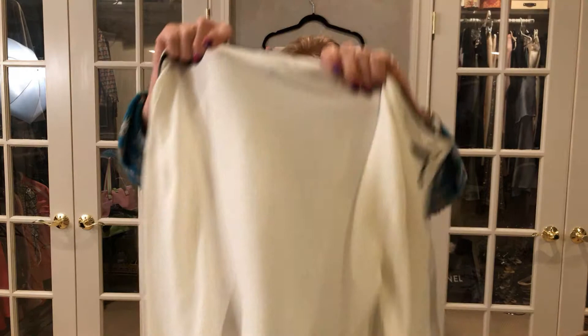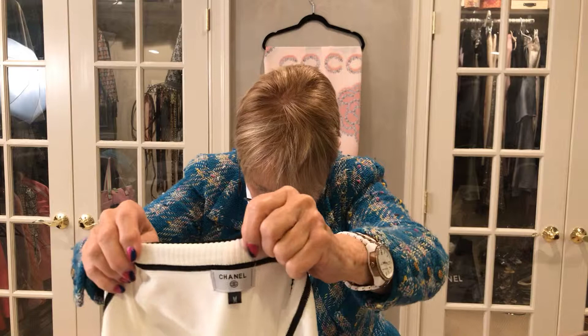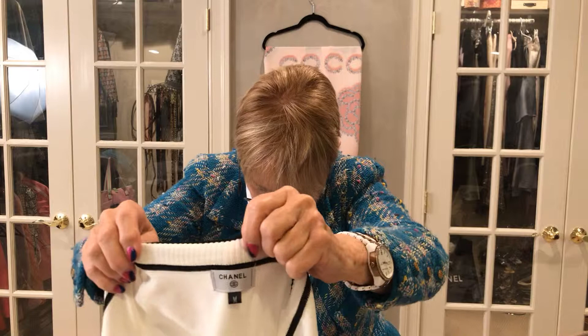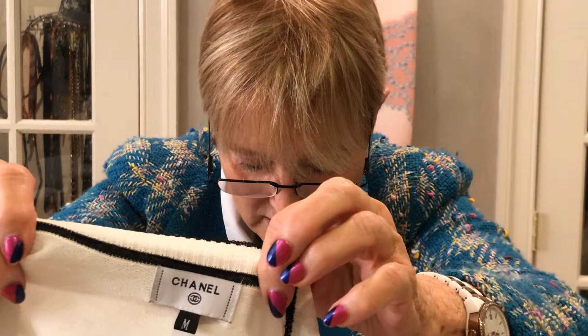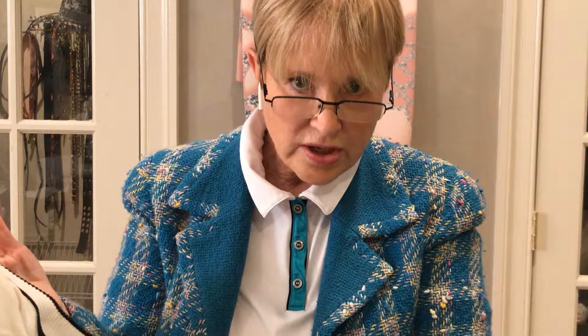The label is puckered — it's one thing for the color of the label to show through, but it's something else for all these stitches to just delineate it. Look here — you see the A? It's like floating out there in the ocean, not the same distance apart as the other letters — it's sitting out there by itself. The stitching is not even, and it has an 'M,' which I think is supposed to mean medium. But that's not something you see on a Chanel twin set — you see the European size. You don't see small, medium, and large.